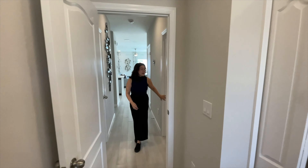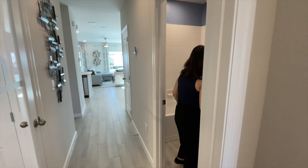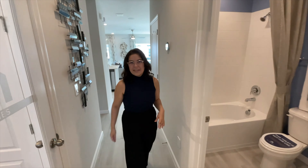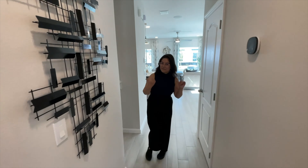Down here is the bathroom for the whole first floor. It has your sink and your bathtub shower combo. And down farther we have the stairs, so I'll see you on the second floor.